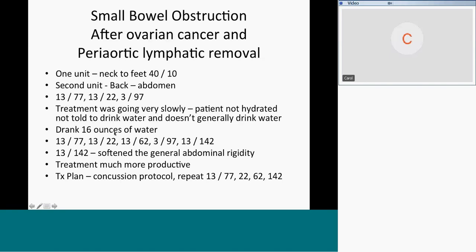We gave her a glass of water — she drank 16 ounces. Then we treated scarring 13 and 77 to dissolve the adhesions, 13 and 22 the small bowel, 13 and 62 the arteries, 3 and 97. They took out her omentum, so 3 and 142 did a lot for scarring in the fascia. I was working on two patients at once — another team working on this patient while I worked on another abdominal adhesion patient.